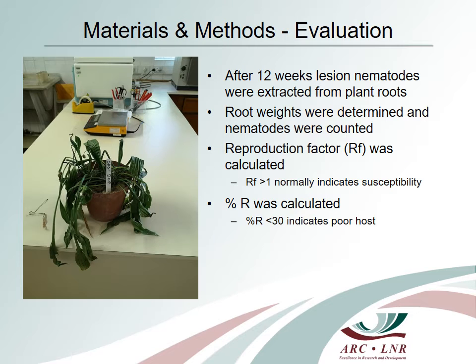Final nematode populations and the numbers of nematodes per gram of roots were assessed at the end of each experiment. Nematodes were extracted from plant roots using an adapted sugar flotation method. Nematodes were then counted under a research microscope. The weight of the roots from each plant was determined and used to calculate the total amount of lesion nematodes per root system, as well as the number of nematodes per gram of roots.